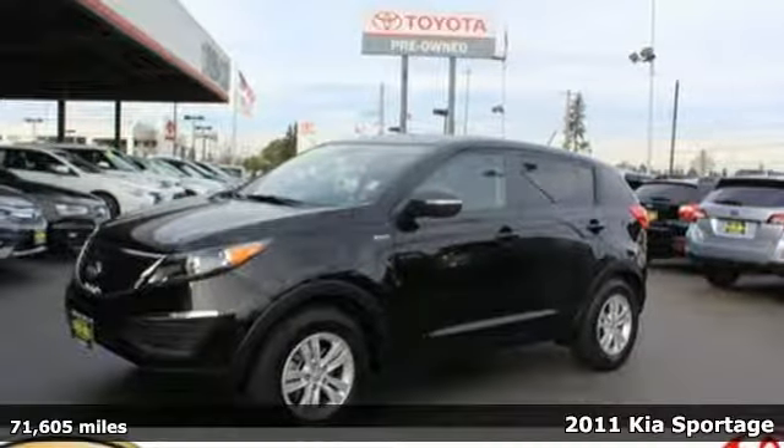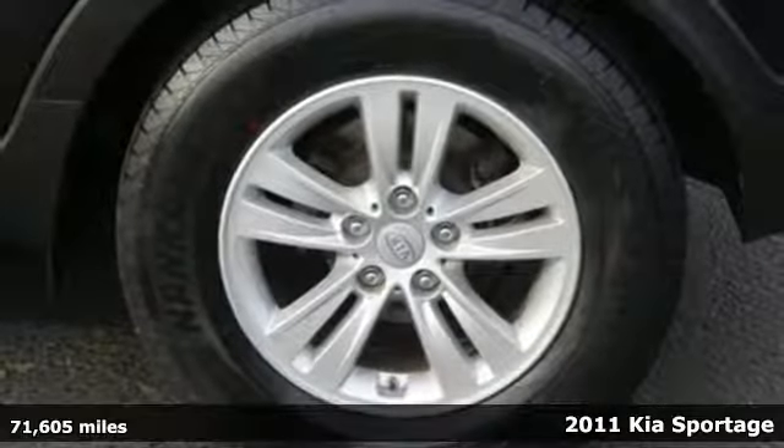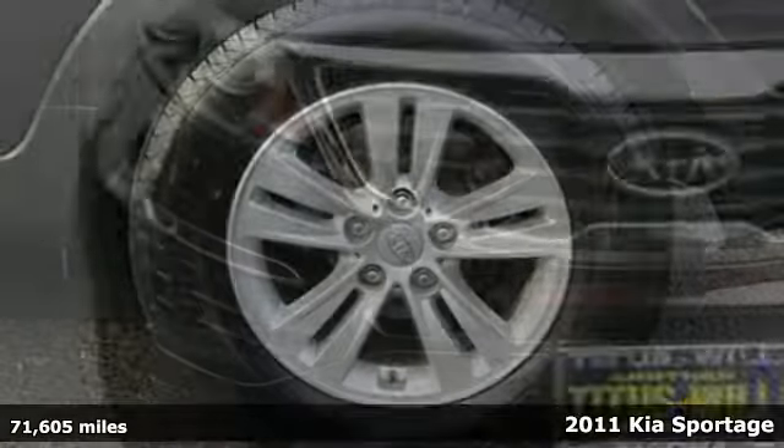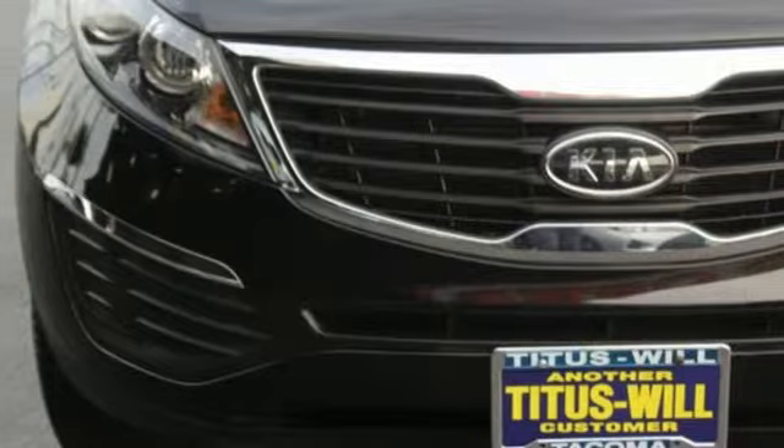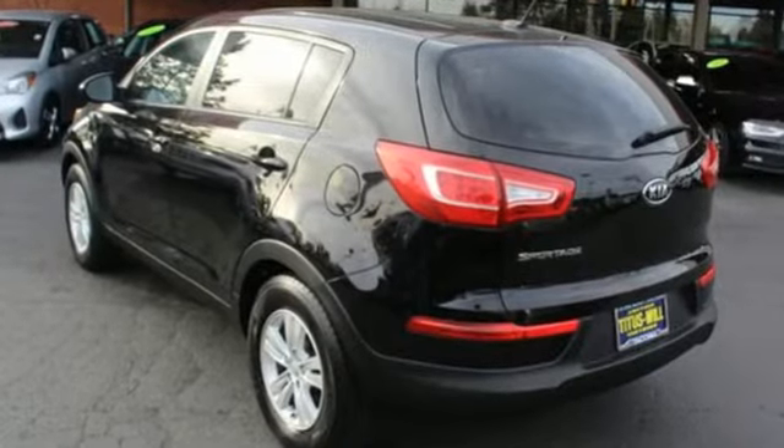Here's a 2011 Kia Sportage. A tilt-adjustable steering wheel, chrome grille, power mirrors, power steering, a trip computer, brake hill holder, and steering wheel audio and cruise controls all come standard in this compact crossover SUV.